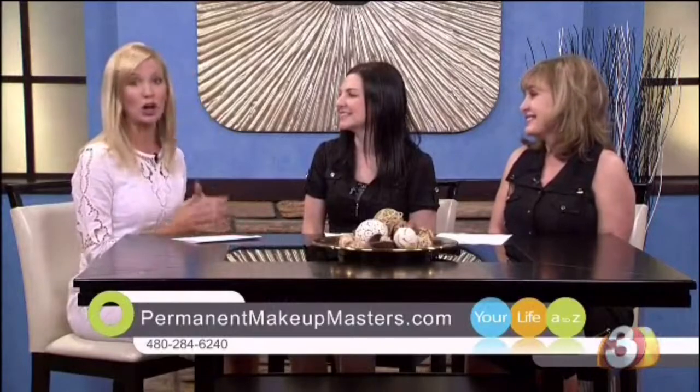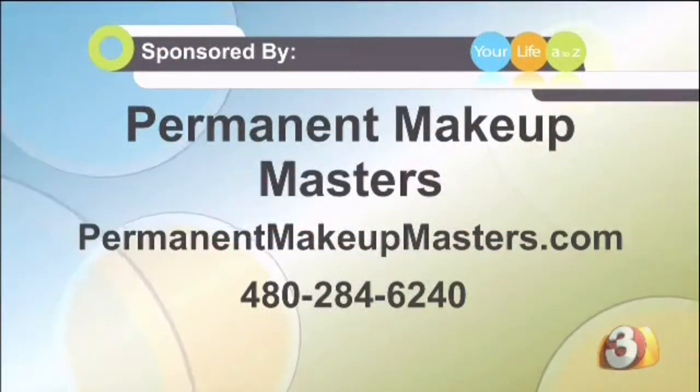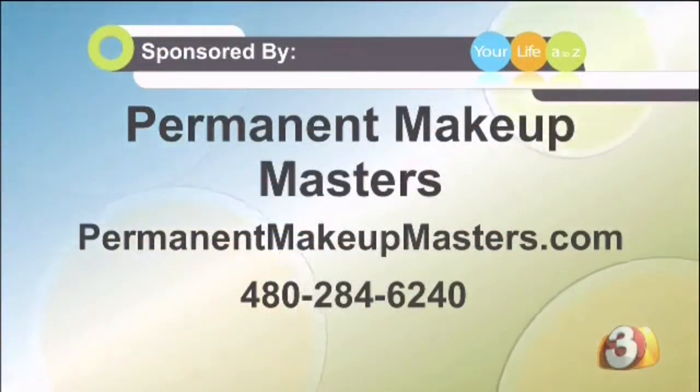I know a lot of women out there are tired of spending countless minutes in the morning trying to get it just right — to look beautiful and natural but not spend all that time. So ladies, thank you so much. For more information about Permanent Makeup Masters, just visit their website, PermanentMakeupMasters.com, or call the number you see right there on your screen.